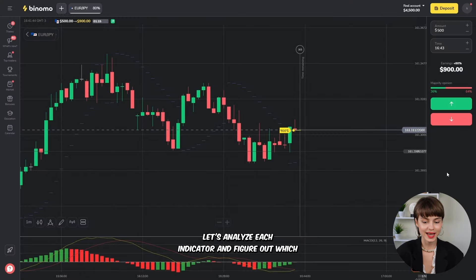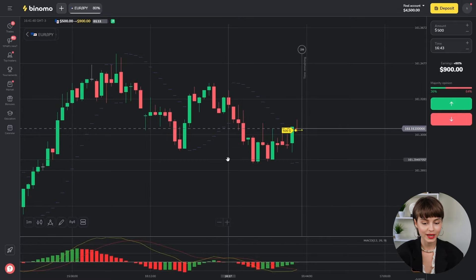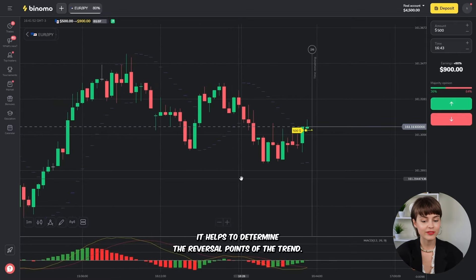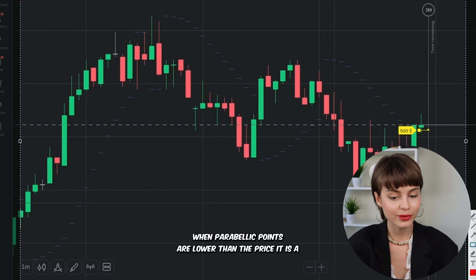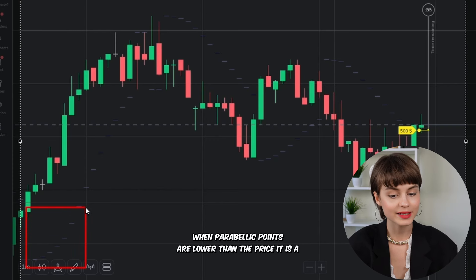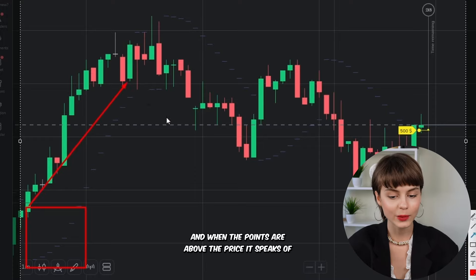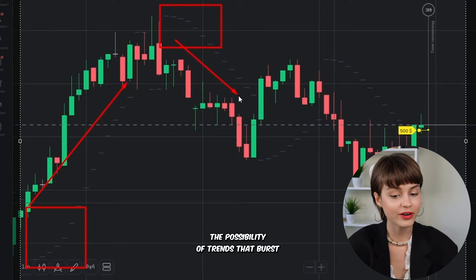Let's analyze each indicator and figure out which information we need to look for. The first indicator is Parabolic SAR. It helps us determine the reversal points of the trend. It works pretty simply: when Parabolic SAR points are lower than the price, it signals that the trend will likely change to growth. And when the points are above the price, it indicates the possibility of the trend reversing downward.